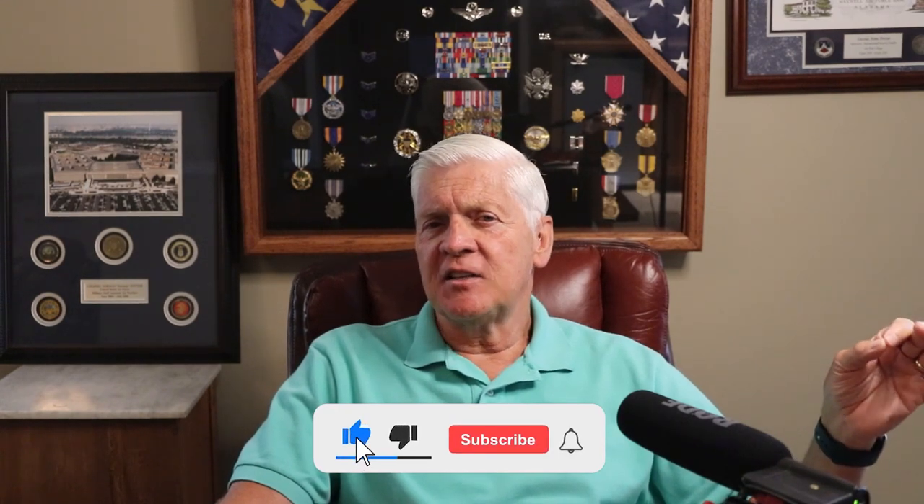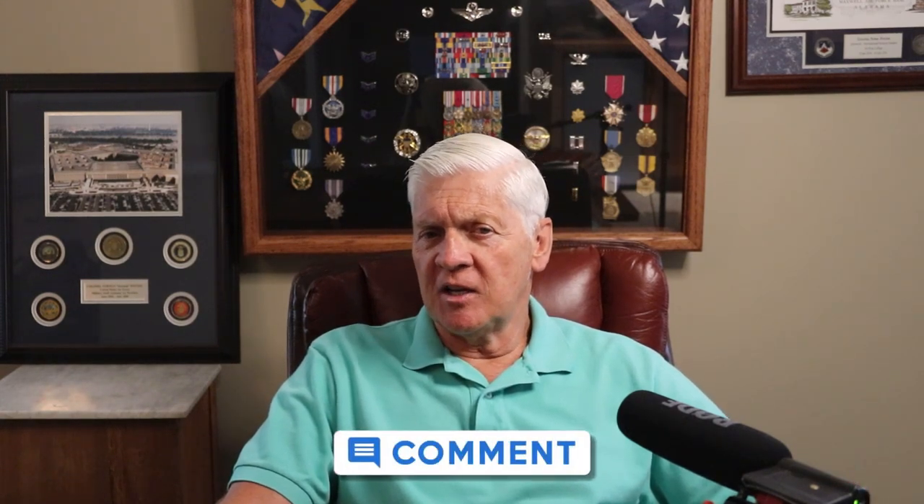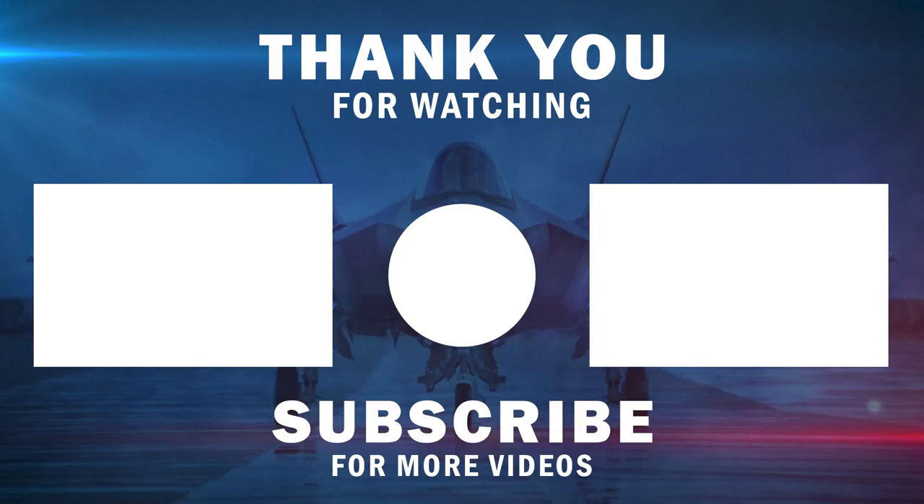I'll leave it there for now. If you like this video, give me a thumbs up. Please follow my channel. Let me know what you think in the comments section below. And until next time, make sure your takeoffs and landings are equal. Thank you.